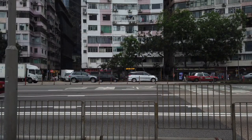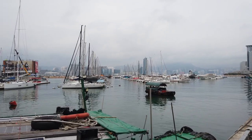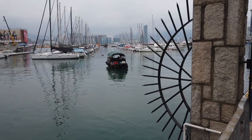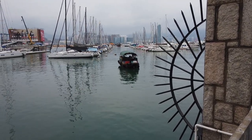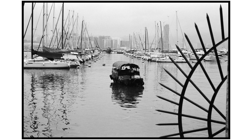50mm is my favourite focal length and also my usual focal length to shoot in Hong Kong, because things are just so packed and crowded here. 50mm gives me the right amount of composition to fit in all the elements that I need in the picture.